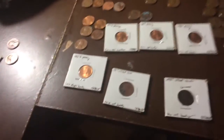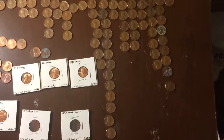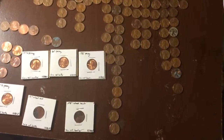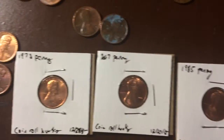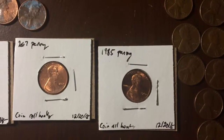Hey guys, this is everything — this is my entire collection. The longest one there is 19, is 13, 1964. This is a 1973 penny. Sorry about my horrible handwriting. That's a 2007 penny, 1985 penny — all those.